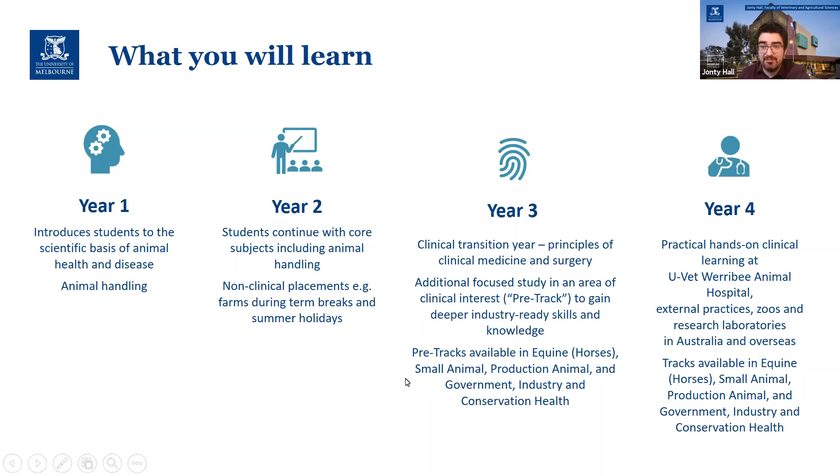We don't actually expect you to have any practical experience when applying — that's quite different to some American vet schools. A lot of students do have experience and it's great if you have some, but it's not actually a requirement of entry.